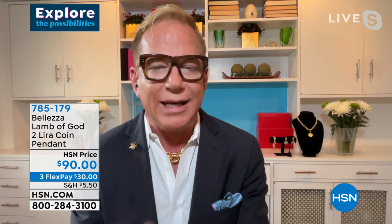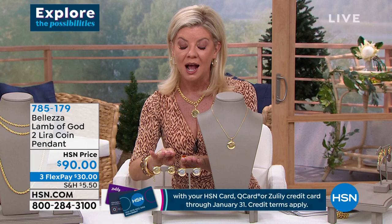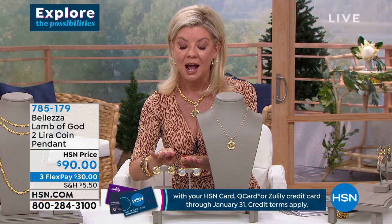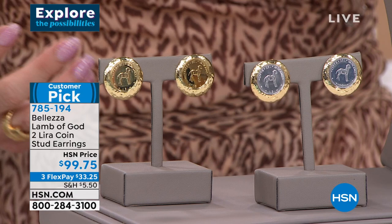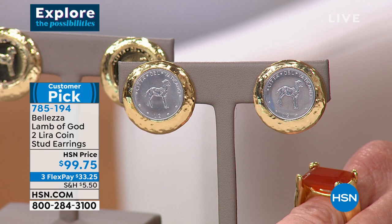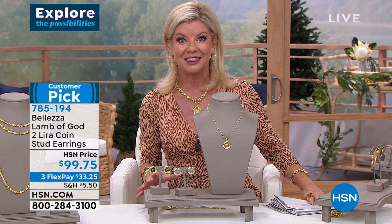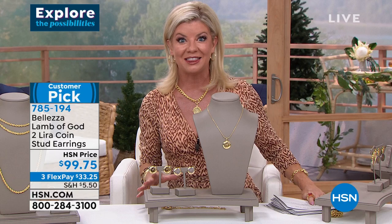When they're done, that's it. The snake chain comes along with the pendant — item 785-179. We also have a handful of the Lamb of God Italian lira coin earrings available at $99.75 — item 785-194. Both are customer picks. You choose two-tone or solid. The reviews say if you collect crosses or spiritual pieces, you've never seen anything quite like this. They are very limited — final call if you want the pendant.